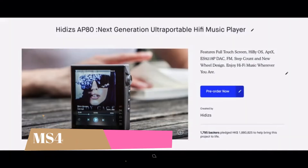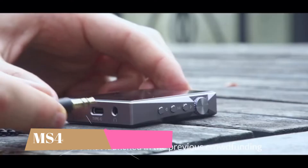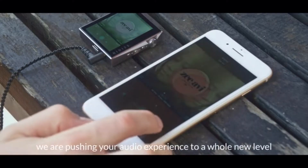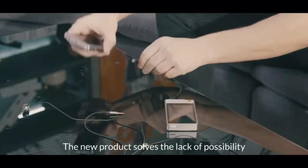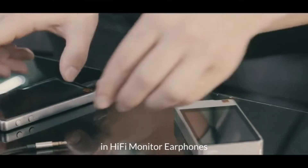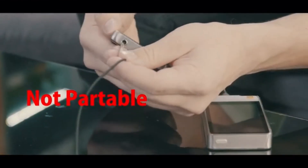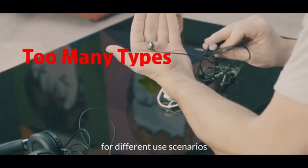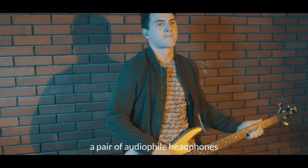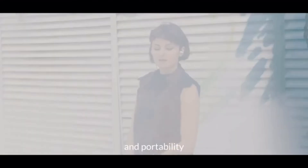We are Hitties. The AT80 that launched in the previous crowdfunding has been hailed as the best portable hi-fi player. Today, we are pushing your audio experience to a whole new level. The new product solves a lack of versatility and portability dilemma in hi-fi monitor earphones. If you are an everyday listener of high-res audio, you have to buy different earphones for different use scenarios.